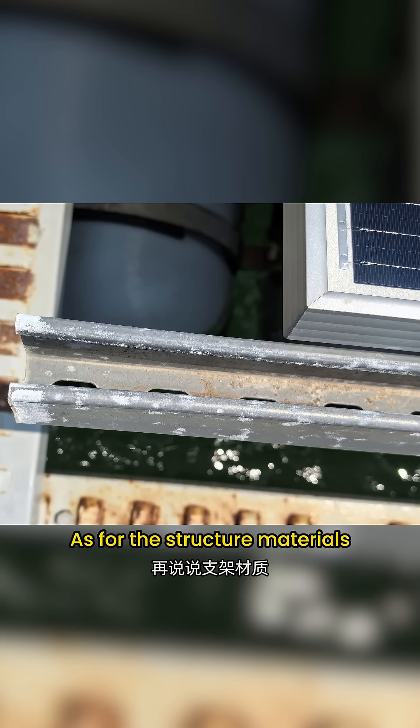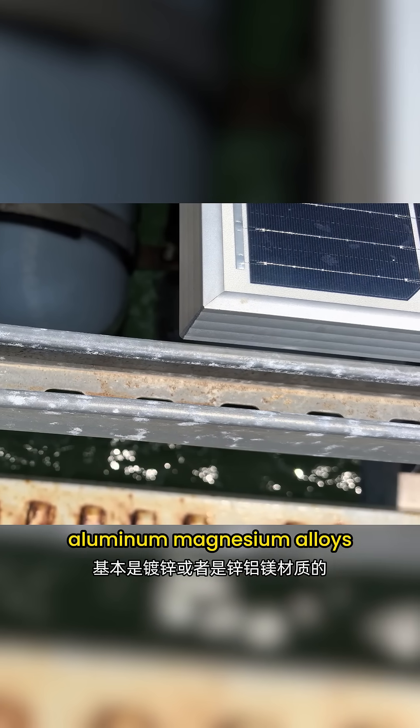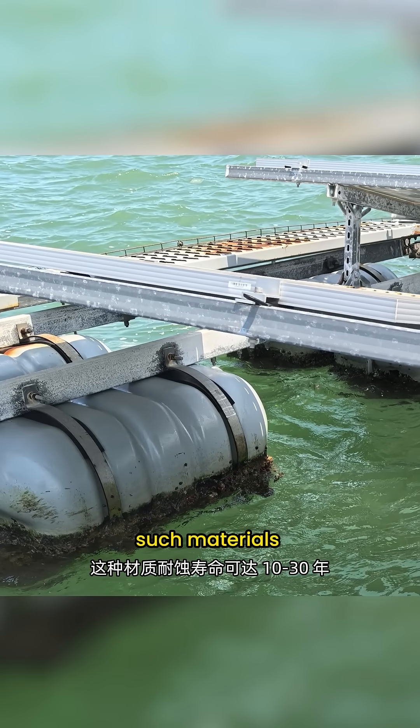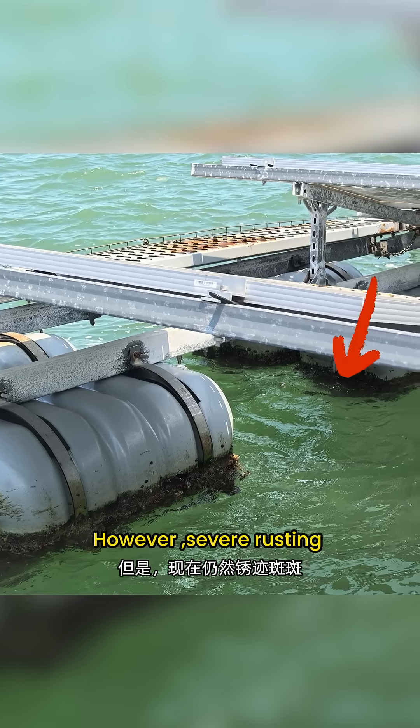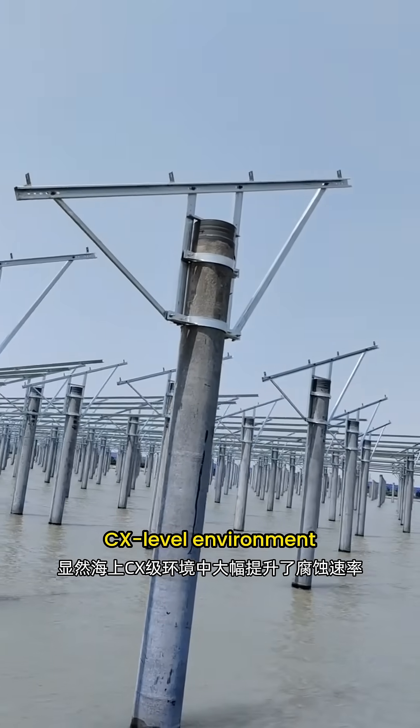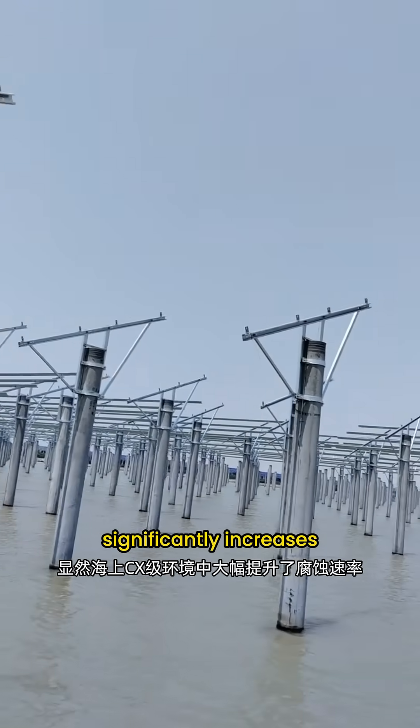As for the structure materials, they are generally galvanized steel or zinc-aluminum-magnesium alloys. Under a normal atmospheric environment, such materials can last 10 to 30 years. However, severe rusting is still observed here — clearly the offshore CX-level environment significantly increases the corrosion rate.